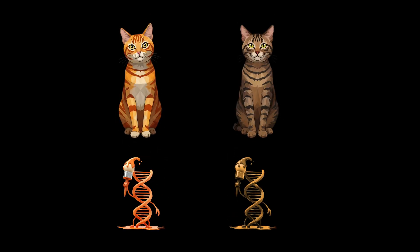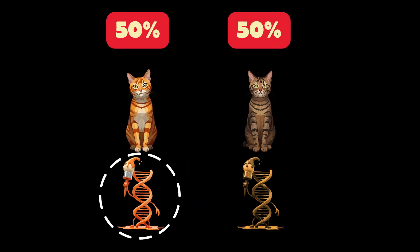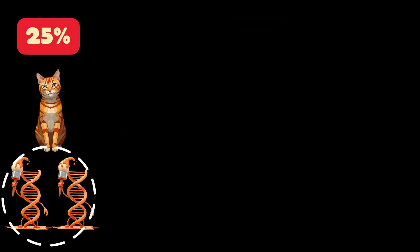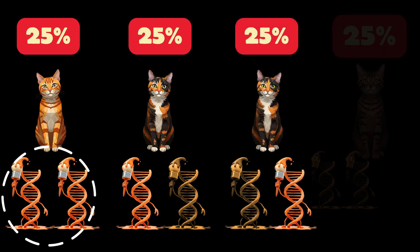Now hopefully it'll also make sense why twice as many ginger cats will be male. Think of the ginger genetics like flipping a coin once for males — heads are ginger, tails are not — versus flipping a coin twice for females, who need two heads to be ginger. 50% of male coin tosses will land heads and be ginger, but only 25% of females will have both coins land heads and be ginger. The remaining 75% will be heads and tails, tails and heads, or tails and tails.